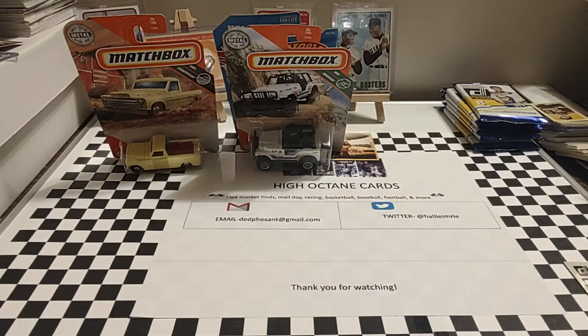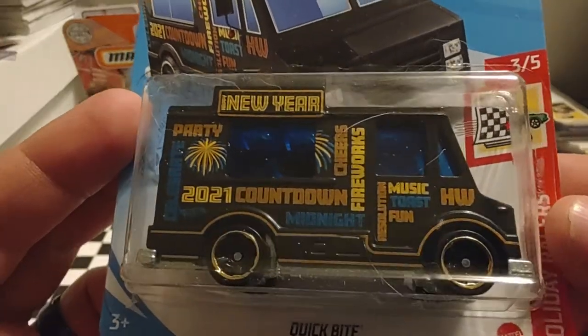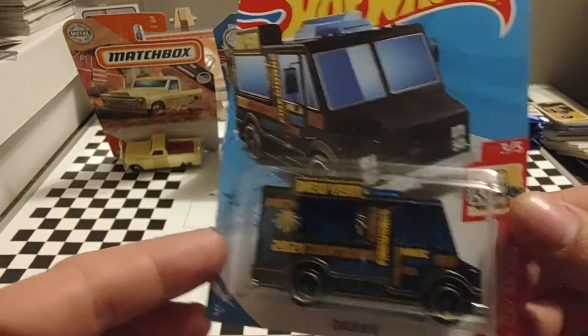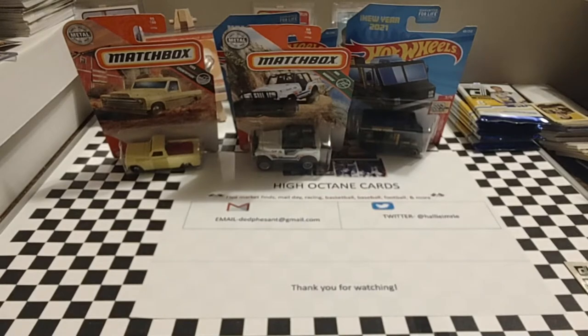Up next is one called Quick Byte — a 2021 Happy New Year food truck. It kind of looks like an evil UPS van, but nonetheless something a little different, a little unique. Let's see what else we have here.